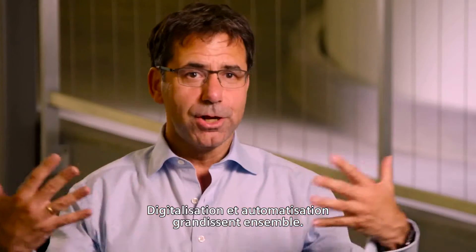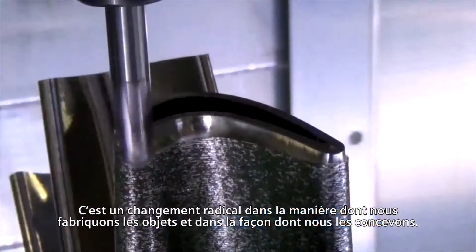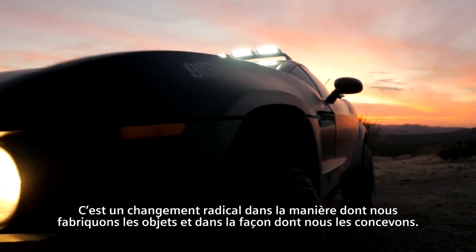Digitalization and automation are really growing together. So it's a radical change in how we manufacture, but it's also a radical change in how we design.